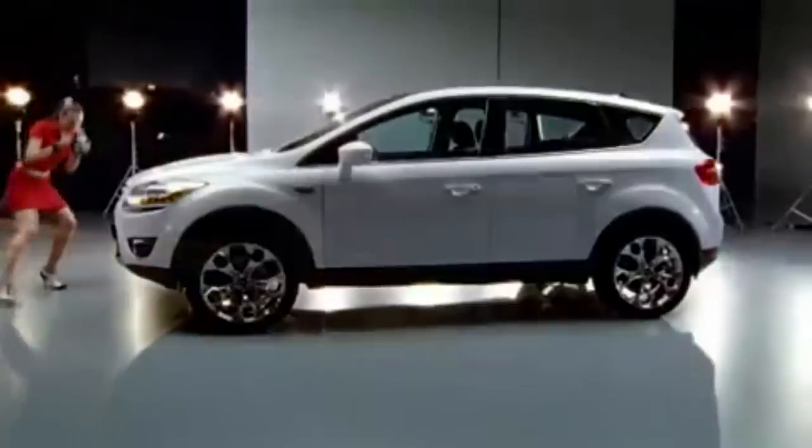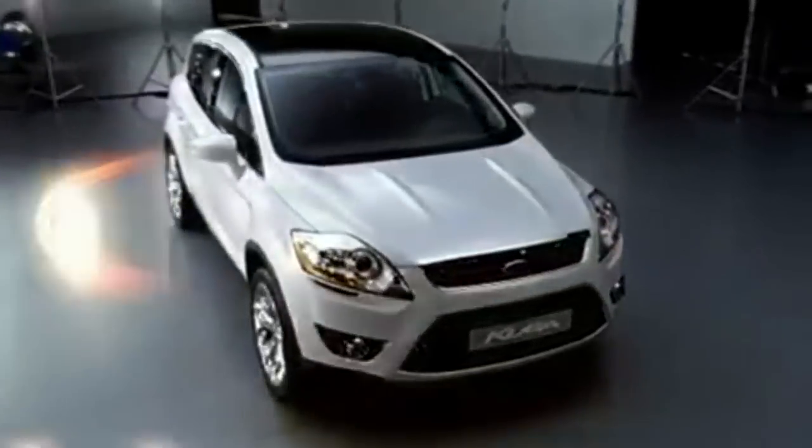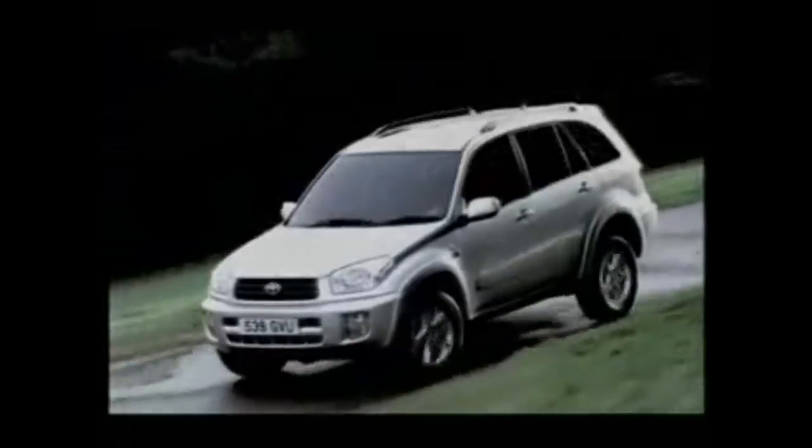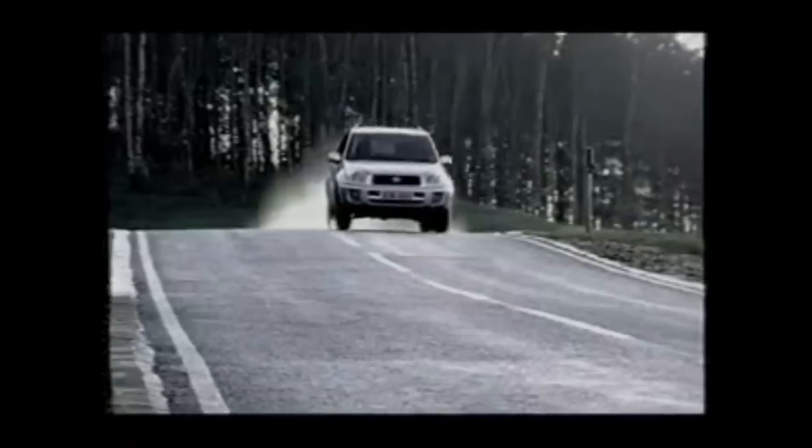Most soft-roaders are basically just big, bloated, silly versions of the cars they're based on. Look at the RAV4 and the Ford Kuga — they're based on the Toyota Auris and the Ford Focus. Nissan had the clever trick in the early 2000s: they discontinued the Almera and the Primera to make way for this and the Qashqai, which made perfect sense.